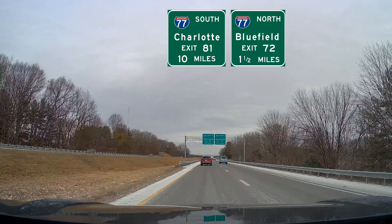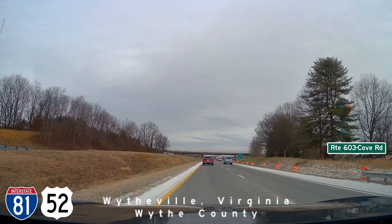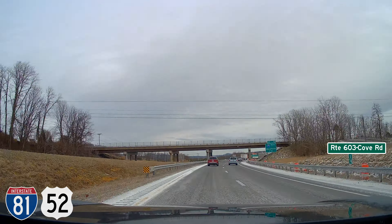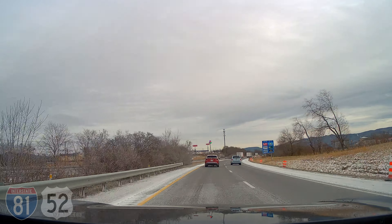Hey everyone, today we're going to have the rare experience of going northbound on one interstate while at the same time going southbound on another interstate. I'm Kevin, sitting in the passenger seat today. Welcome to Mazeways. Let's see what's going on.